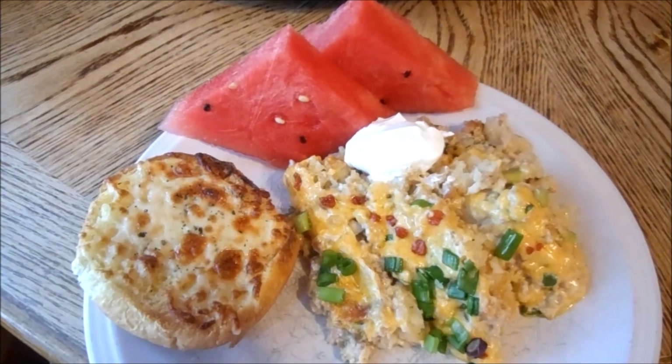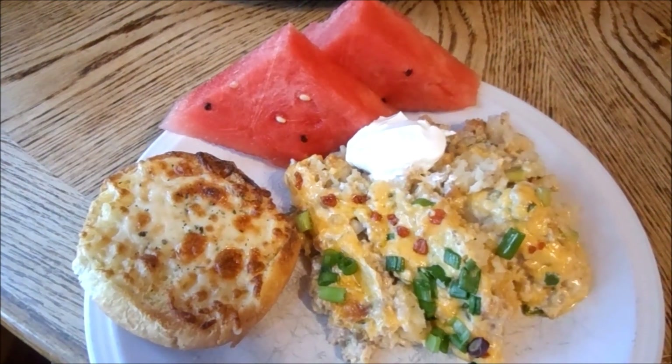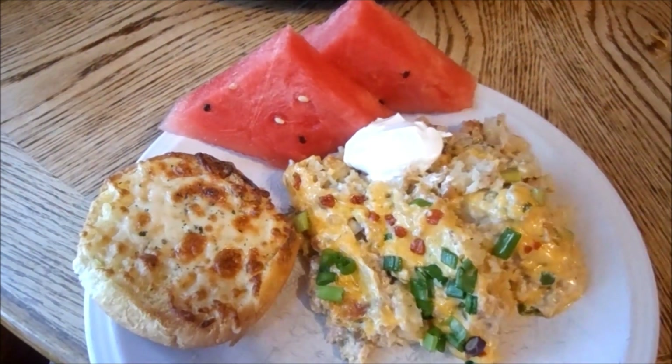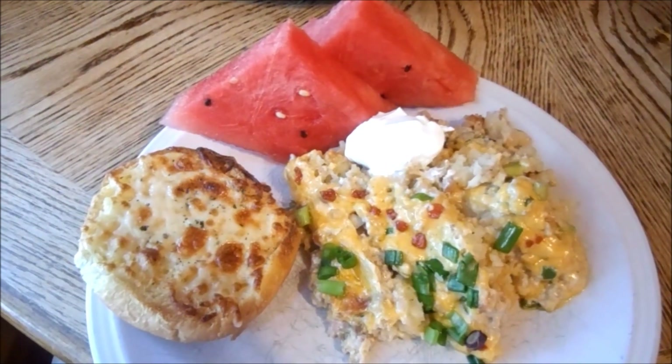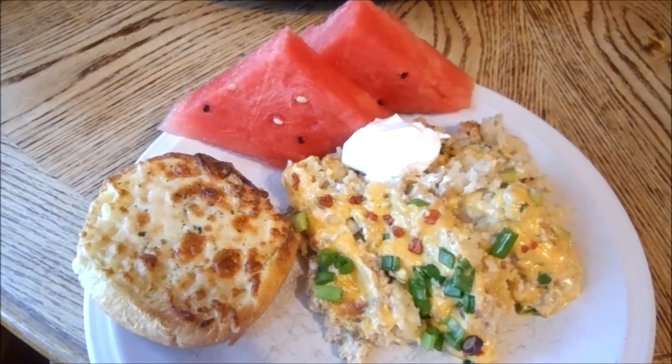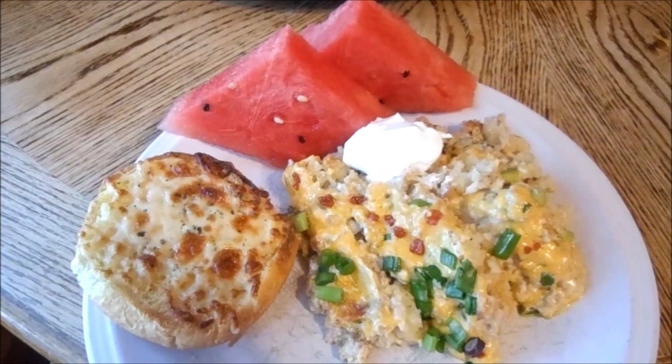Why hello there. This is what's for dinner on Sunday. It is crock pot tater tot casserole — a cool recipe we got from another YouTube video, and the link is down below. Some cheesy bread with some watermelon wedges.